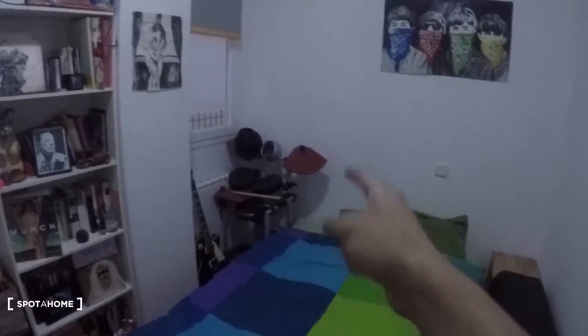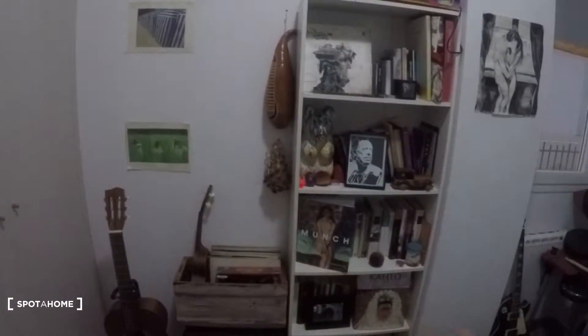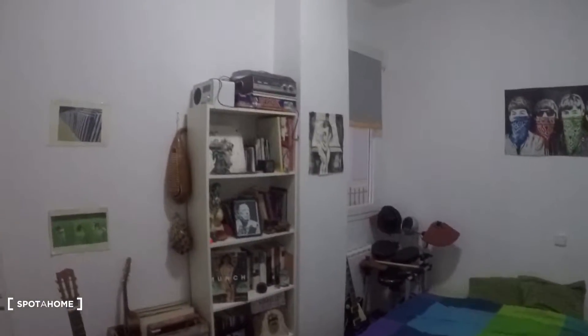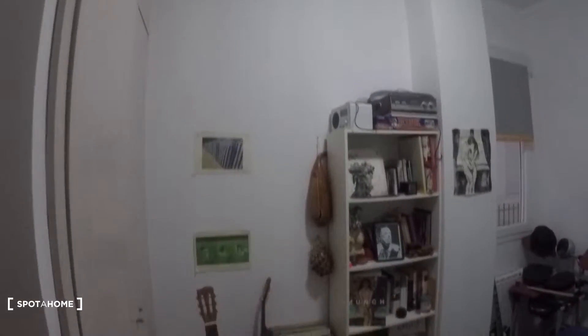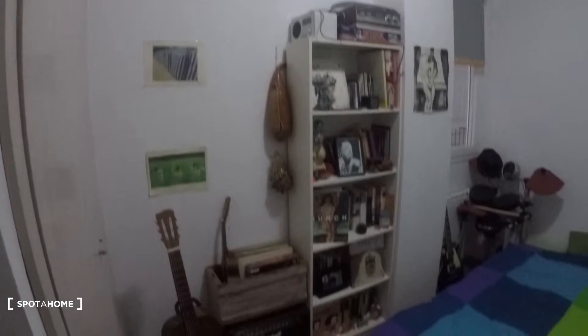Now let's take a look at the bedroom. There are some guitars and drums here that belong to the landlord, so they would take those out of this room. But you can keep the shelving and anything else you need.